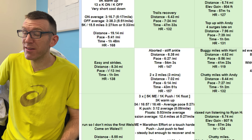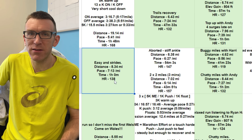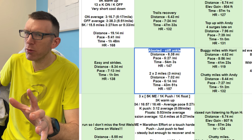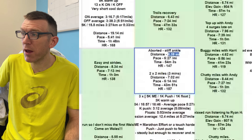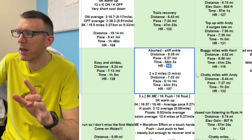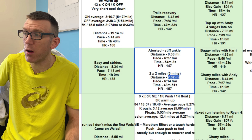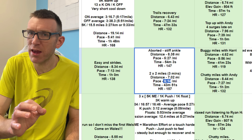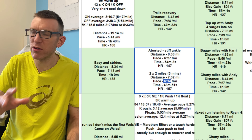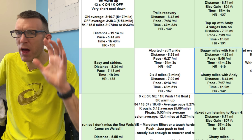This is the biggest week of the block — three weeks out. Easy run with strides to start at heart rate 138. On Tuesday he put 'aborted, stiff ankles' — he attempted a double threshold, covered 8.38 miles at heart rate 147, but aborted it. In the evening he did two by two miles off three minutes — 7.02 miles, 6:14 per mile, heart rate 157. He apparently went home, did some massage gun work and stretching, and it eased off, which is why he attempted the evening run.